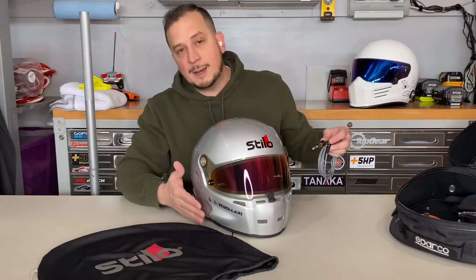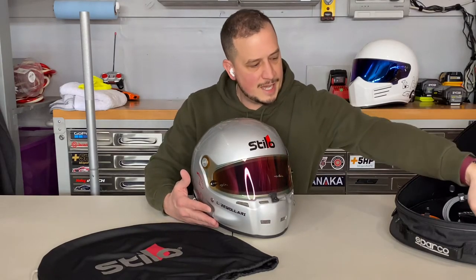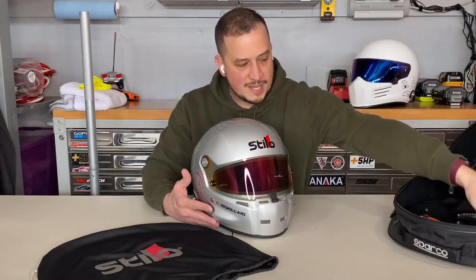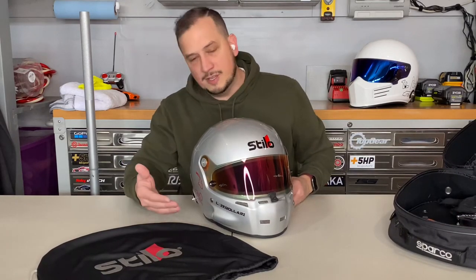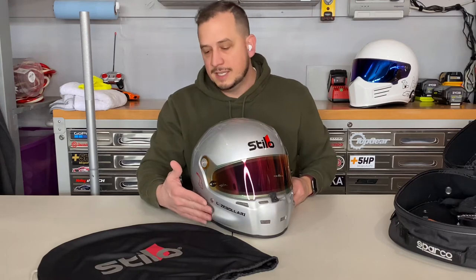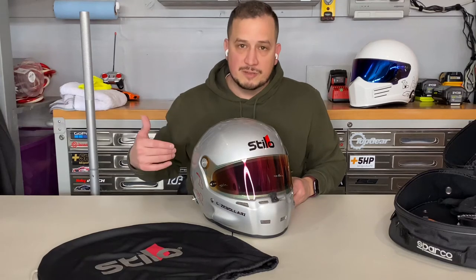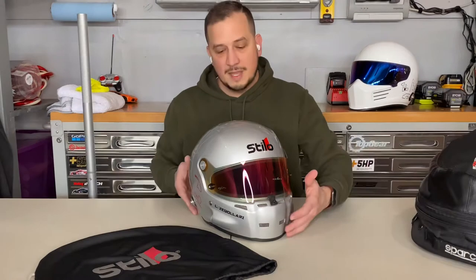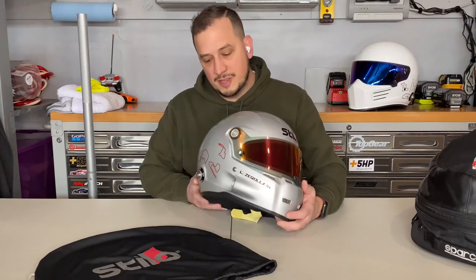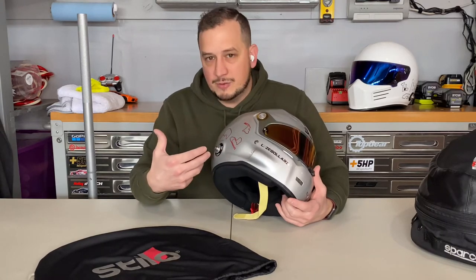I also have a TrackCom to Stilo adapter for in-car communications. One reason I opted for the comm connection on the right-hand side is because I do quite a few passenger rides at the track — it's convenient to have the radio on the right side, plug into the TrackCom in the middle of the car, and the passenger can connect to the same system so you can hear each other rather than screaming through your helmet.